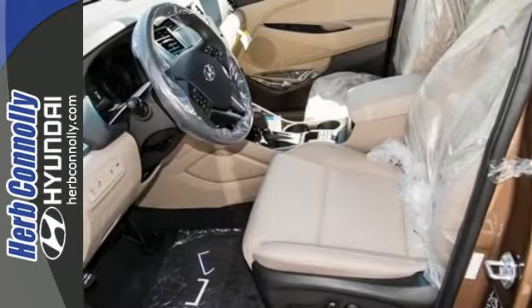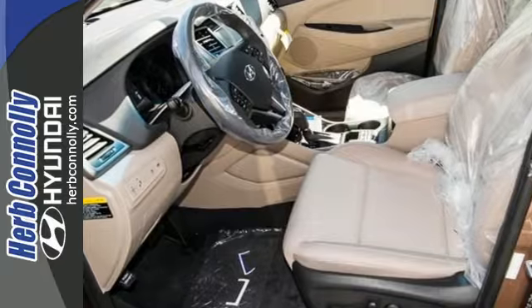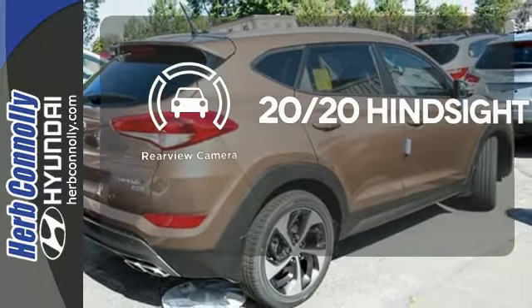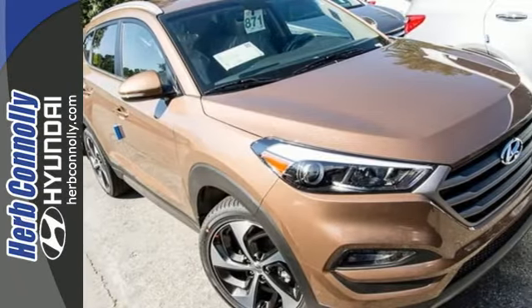It's also equipped with a rear view camera, hill start assist control, and a rear spoiler. See objects previously out of sight with the rear view camera. Take to the road in this impressive Tucson today.